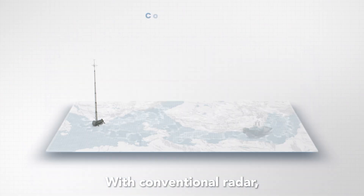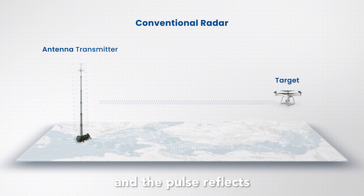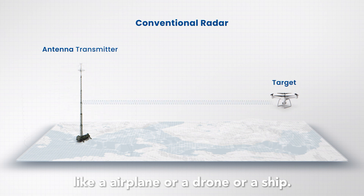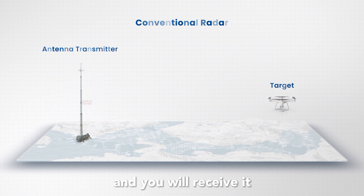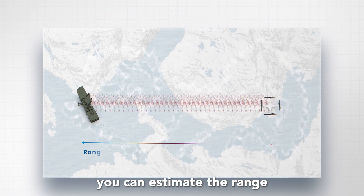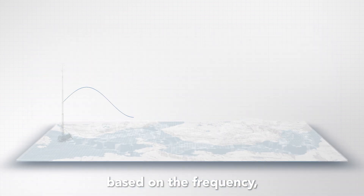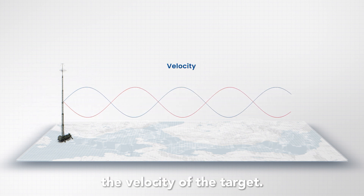With conventional radar, you have an antenna transmitter that transmits an electromagnetic wave in pulses. You transmit a pulse and the pulse will reflect against a target like an airplane, a drone, or a ship. It will reflect back and you will receive it. Based on the reflection and the timing, you can estimate the range of the target, and based on the frequency and the Doppler shift, you can also estimate the velocity of the target.